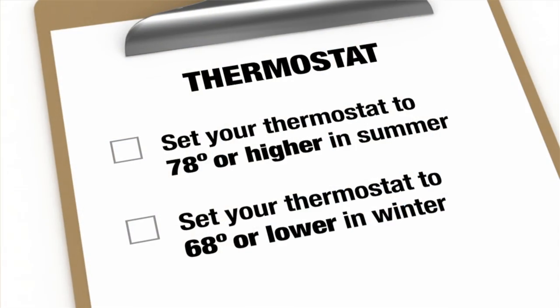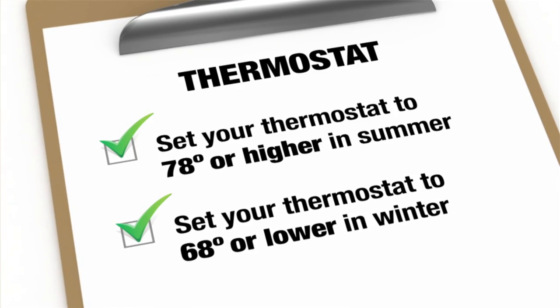Estimates have shown that a 1,600 square foot home could save just under $200 a year. Set back, save money, save energy.